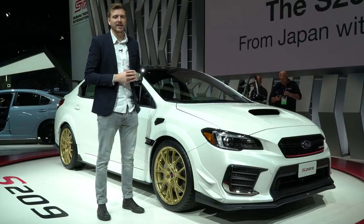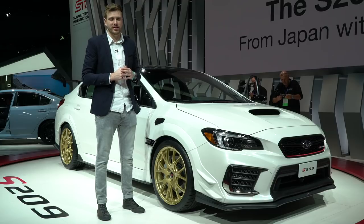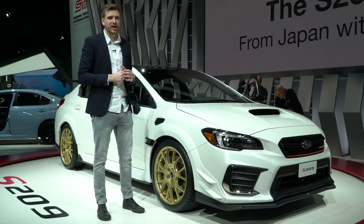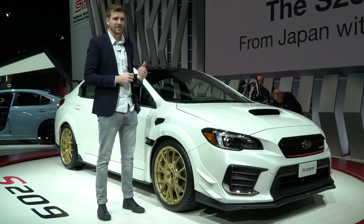This is the ultimate STI. Once a Japan-only special edition, Subaru finally brought its most hardcore sedan to the States. It has loads of power, a radical body kit, and it's limited to just 200 examples. Meet the S209.